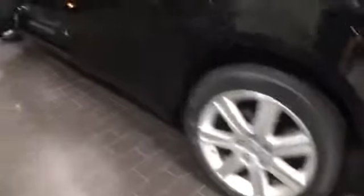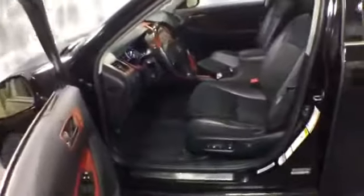More exterior features include tinted windows all the way around, chrome door handles with smart key access, and dual exhaust. On the inside, wood trim, leather wrapped steering wheel with controls, and black leather upholstery power seats.